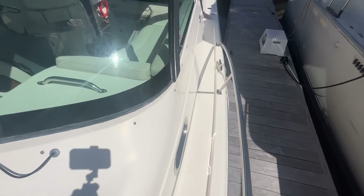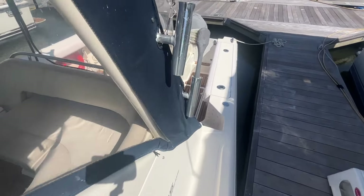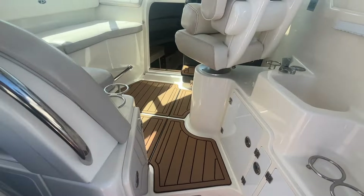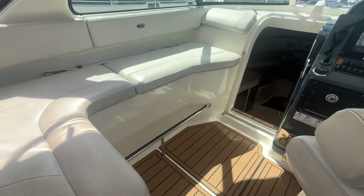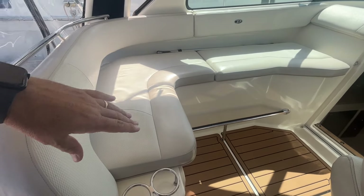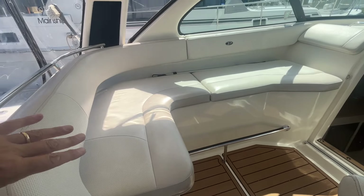Walking down the port side of the boat and back down into the cockpit. Now we're inside the helm. Immediately on your port side, you have this large L-shaped seating area — you could easily have three or four adults on this port side.